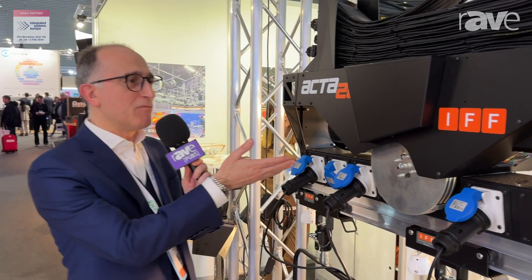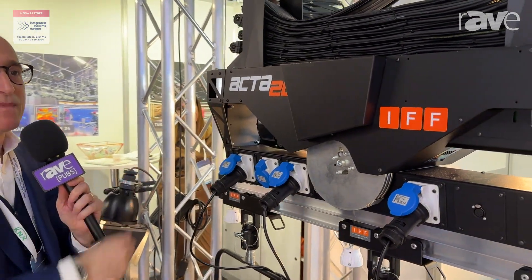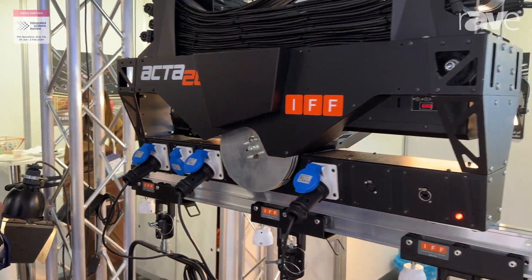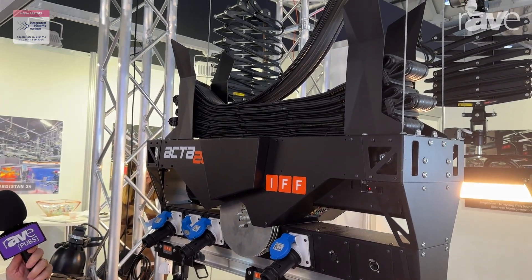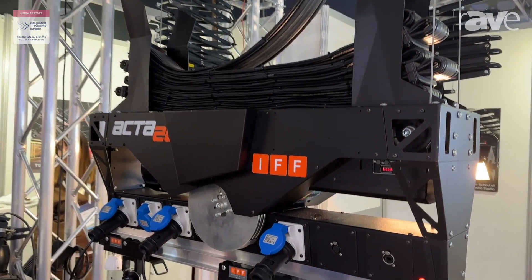Hi, I'm Gianni from Cosmolite, and welcome to our booth. I want to speak about our rigging system under the IFF brand. We are showing the ACTA 20, our smallest motorized hoist.